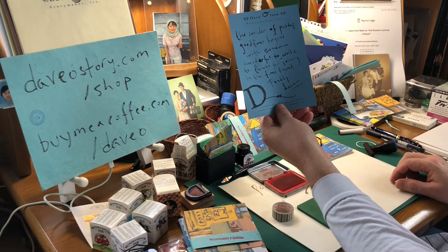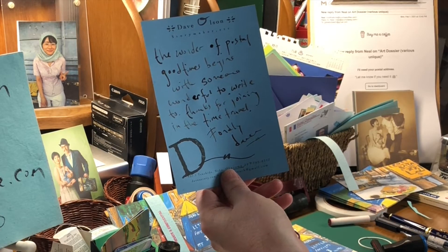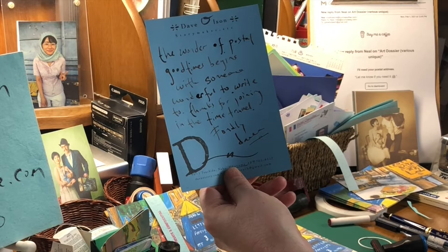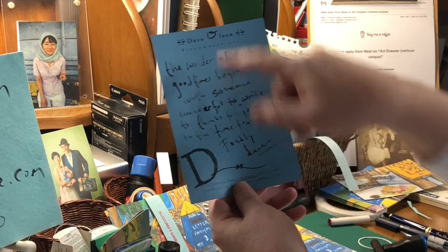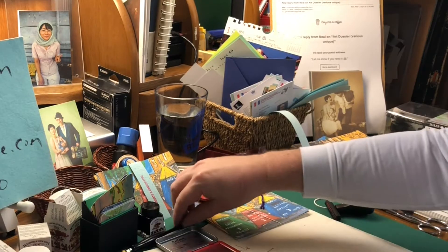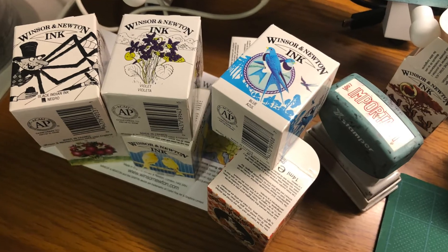Each one gets a little special note here on my letterhead. In this case: 'The wonder of postal good times begins with someone wonderful to write to. Thanks for joining in the time travel, fondly Devo,' with my D stamp and some little flourish. And that was done with my calligraphy pen and some brown ink.